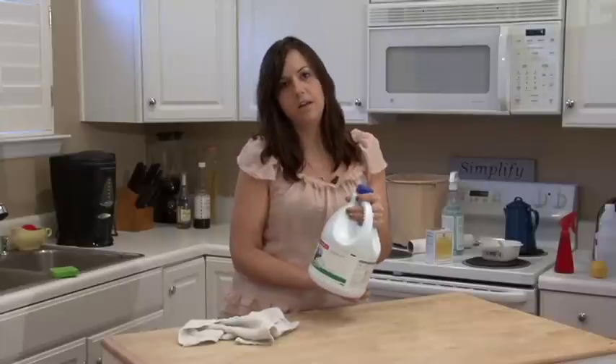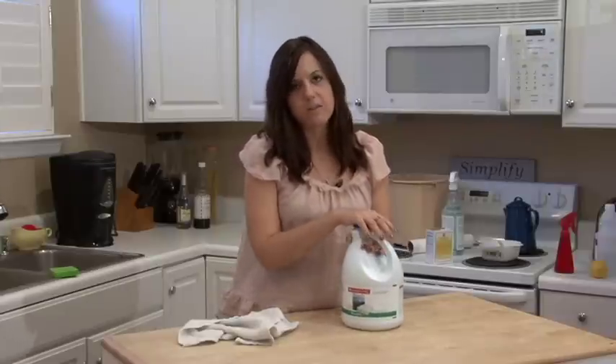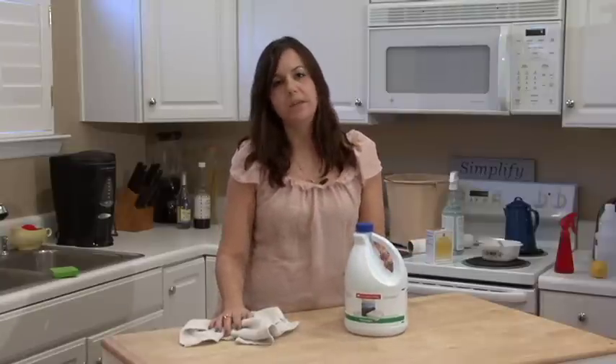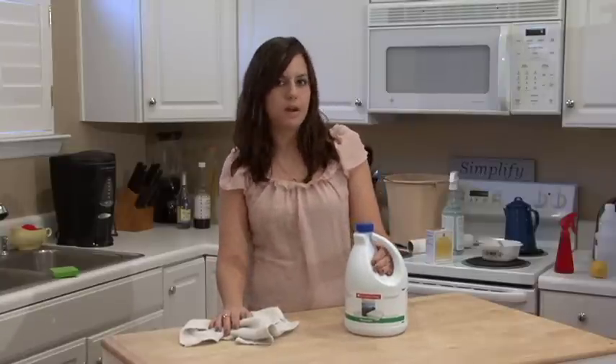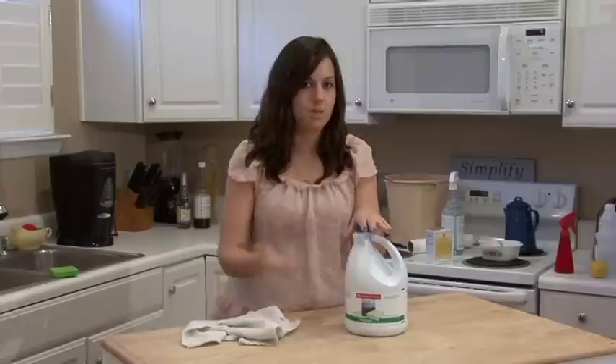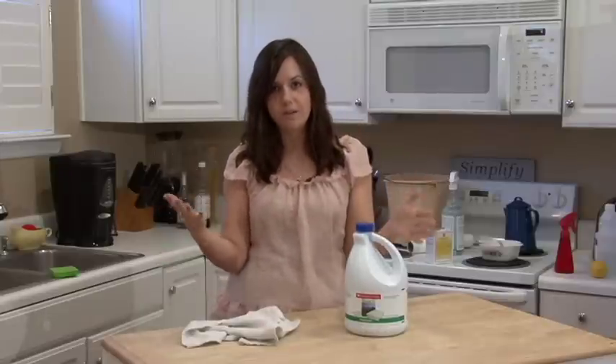Bleach has chlorine in it and that's why it's such an excellent disinfectant. I don't really believe that you need to disinfect your house at all times. I believe you need to have good bacteria and bad bacteria, and when you disinfect with things like that, it kills all the bacteria and there's not a balance in your home.